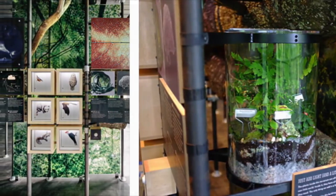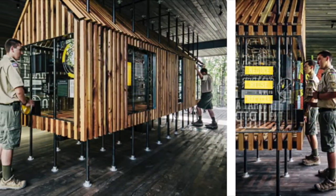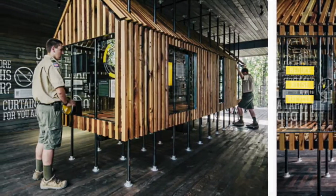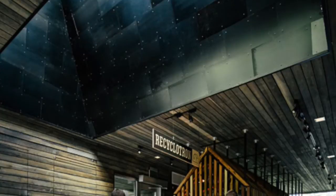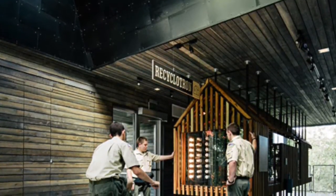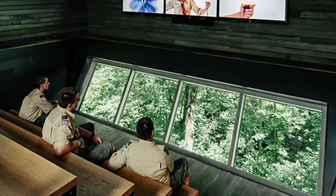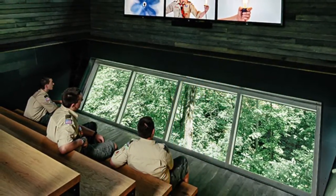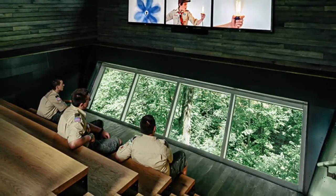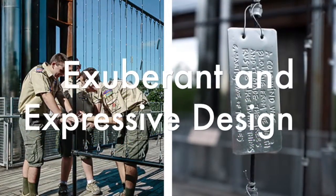This design, named one of the top 10 buildings in the USA in 2013, avoids a typical eco-friendly solution and instead delivers its message in a surprising and unexpected way. Overall, the treehouse captures the wonder of childhood exploration and places environmental education at the forefront of a meaningful experience, sending messages for thousands of annual visitors to take home. Thank you.